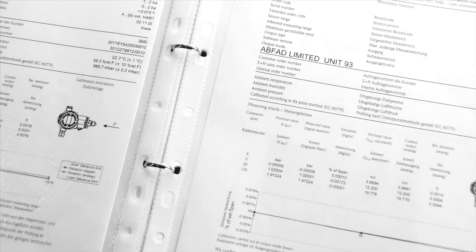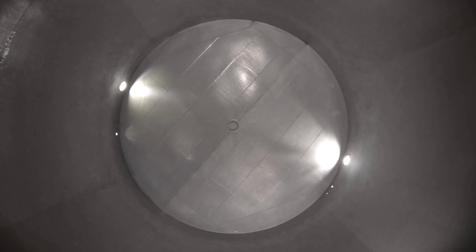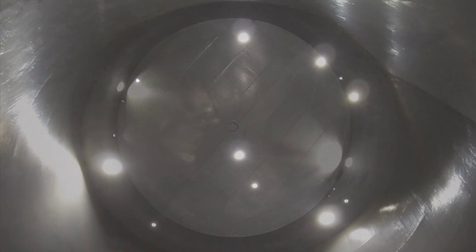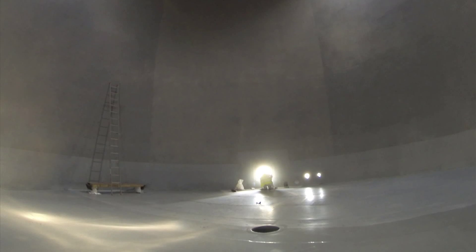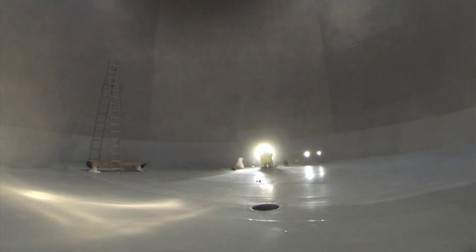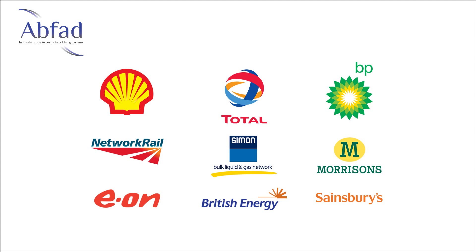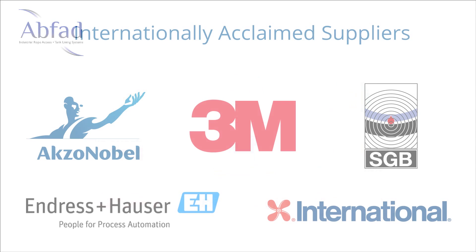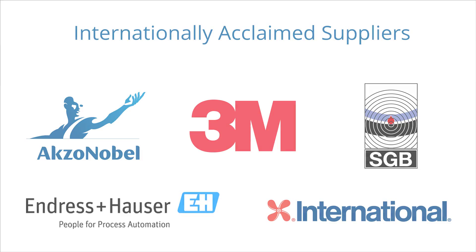FuelVac Double Skin Liner is probably the fastest installed system on the market. Together with its 24-7 vacuum monitoring system, it is undoubtedly one of the most effective and complete solutions to storage tank maintenance and refurbishment that can operate in even the harshest chemical environments. ABFAD's expertise has been called on by many major oil, gas and chemical retailers. They have a proven track record in the industry, installing FuelVac Double Skin Liners since 2006, with the system being continuously improved year on year to ensure clients' assets are fully protected.